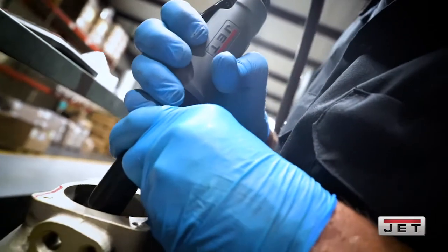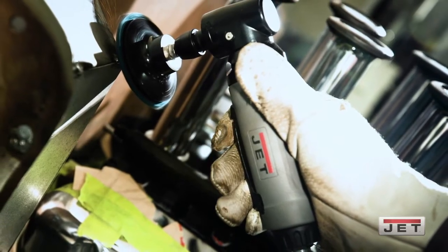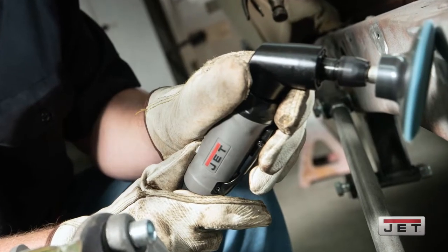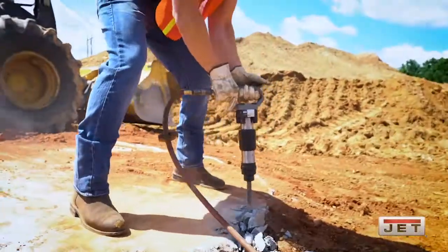They're great for manufacturing purposes, they're great for construction, they're great for if you're in your garage working on your cars — great for automotive purposes. Anything you need, anything you throw at it, they're ready for the challenge. Also very, very pretty tools — they look nice and they perform well.